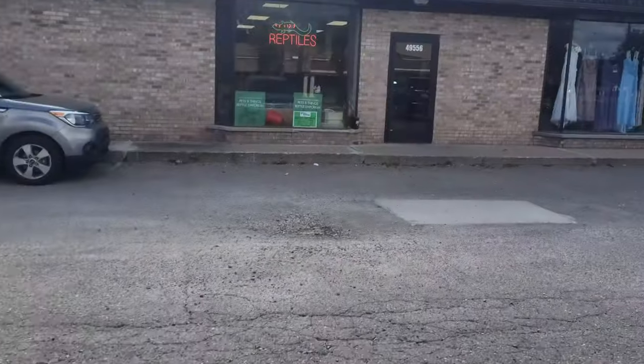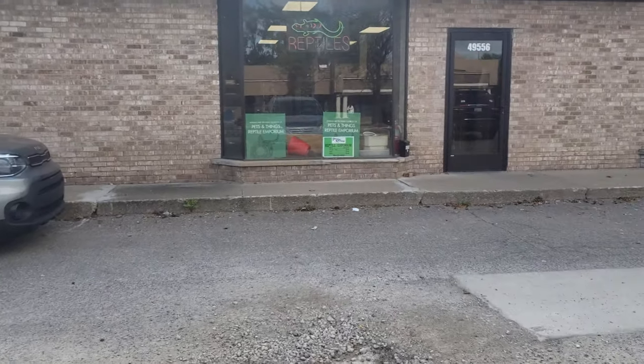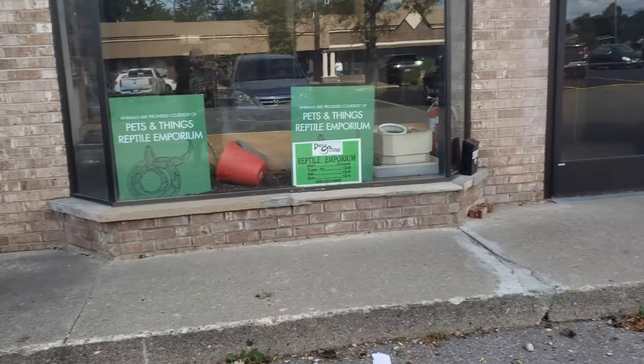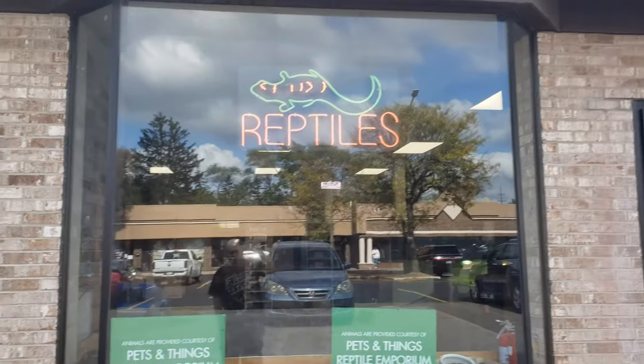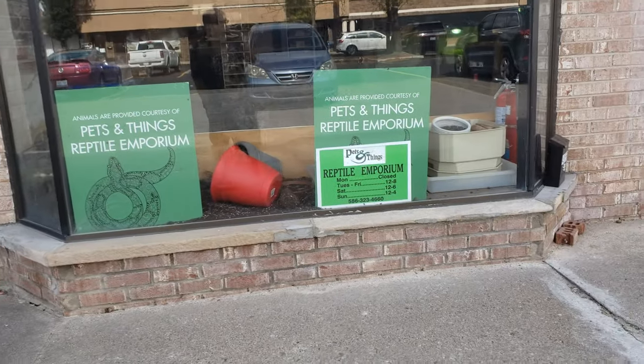We're at another store. This place is called Pets and Things - The Reptile Emporium, which is pretty sweet. They are a store here in Michigan, a smaller store that does a lot of reptile breeding and things like that. Typically a good store - they did move to a new location.